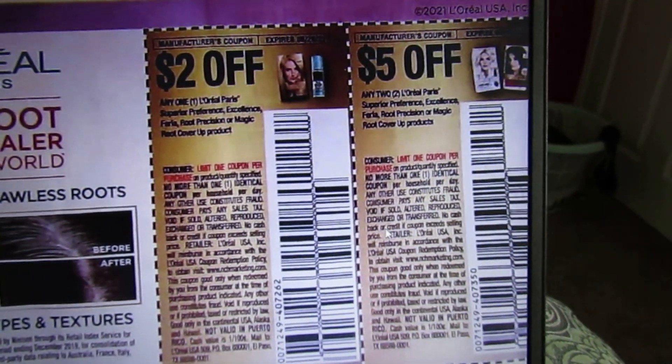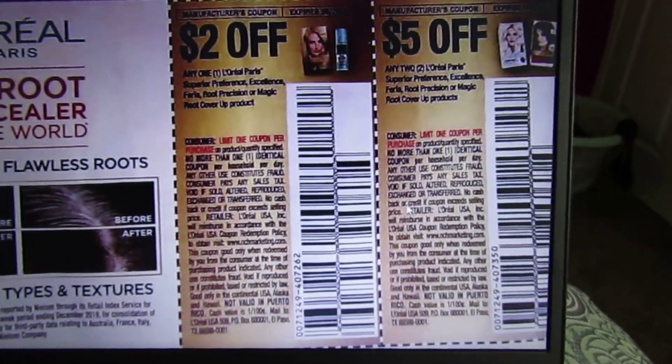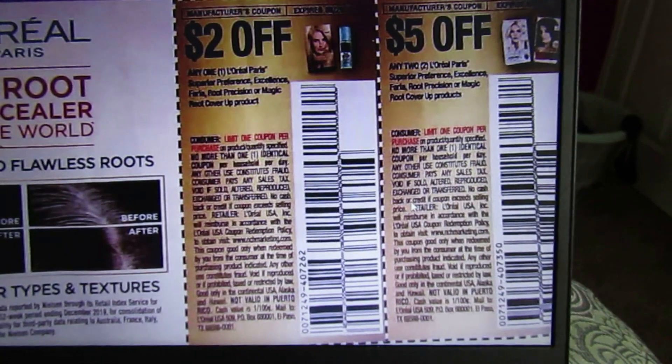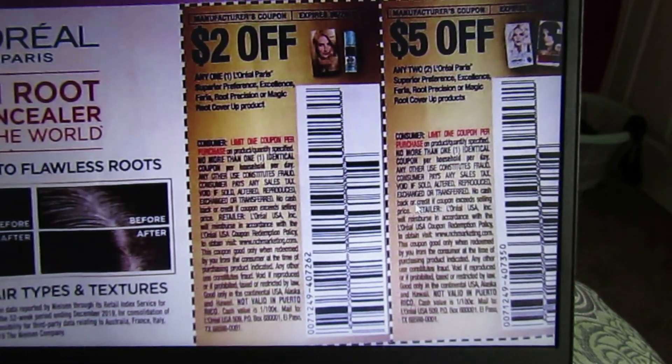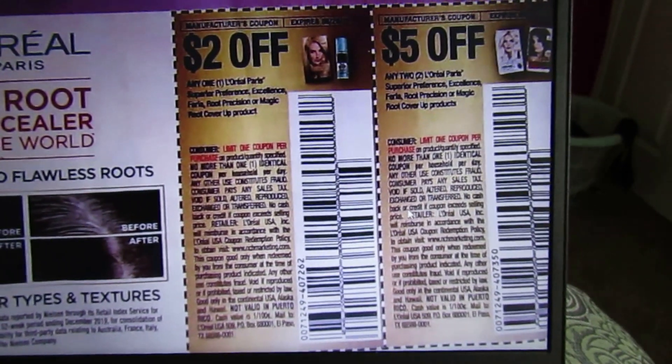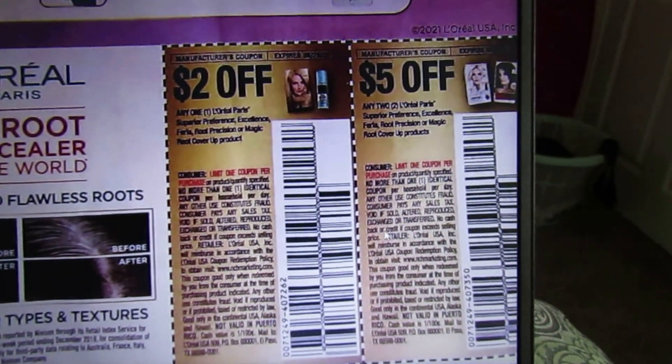I hope you guys can see this — I'm literally recording it on my computer screen, so I'm trying to get it as clear as possible. We have $2 coupons on L'Oreal Paris Superior Preference, Excellence, Feria, Root Precision, and Magic Root Cover-Up (hair color), and $5 off any two L'Oreal Paris hair color products — we usually get those every so often.